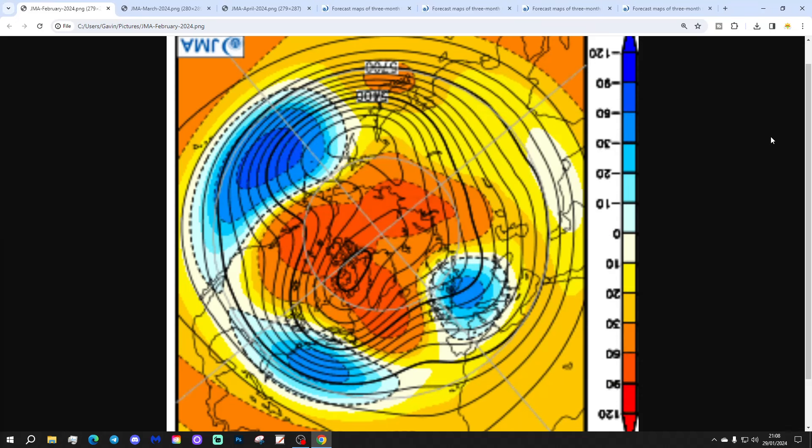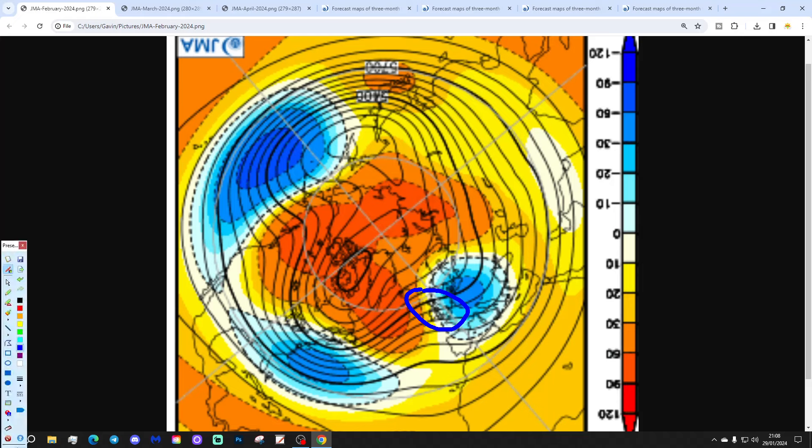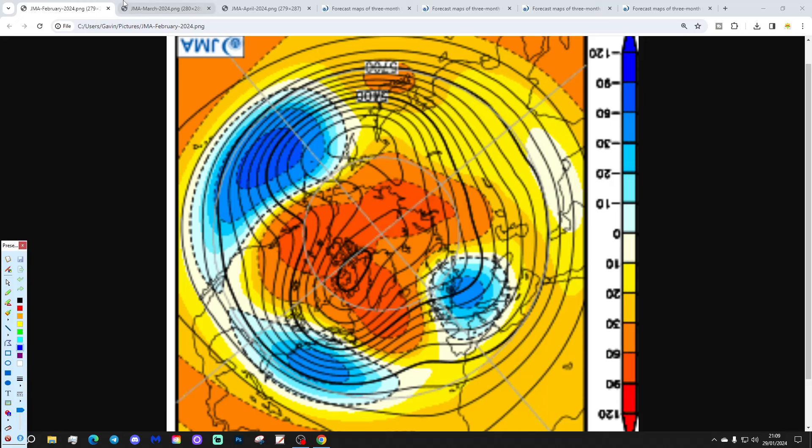Starting off with February - month number one, which should be the most reliable part of the whole forecast. This is quite an interesting 500 millibar height chart if you want a cold February. You can see a mid-Atlantic ridge going up towards Greenland - this is the North Pole view, with the UK and Ireland just there. Above average heights through the Atlantic going up towards Greenland is a strong blocking signal. There's a trough of low pressure centred across much of Europe, which should bring winds in from a north-northeasterly direction through February - a signal for a cold February from the JMA.